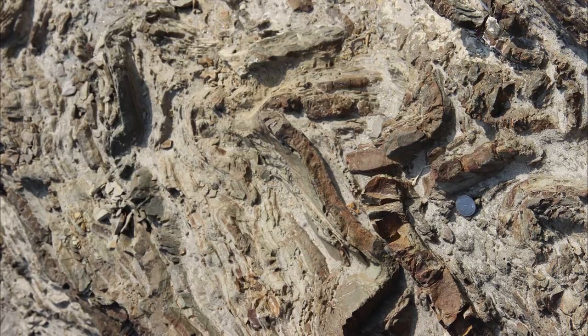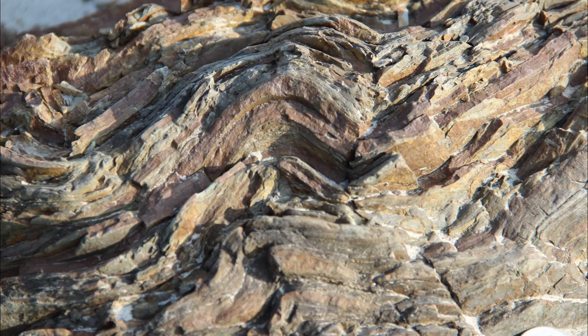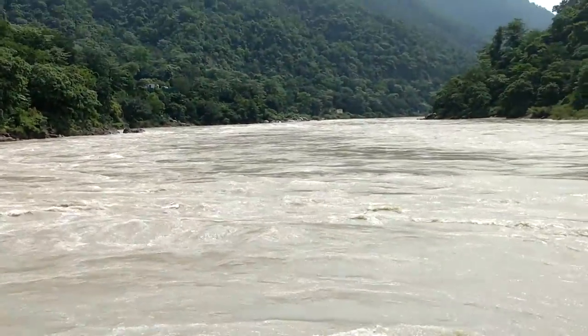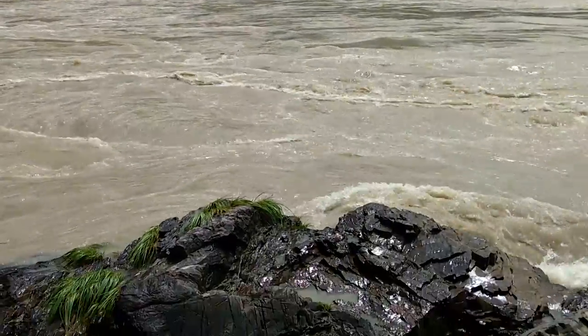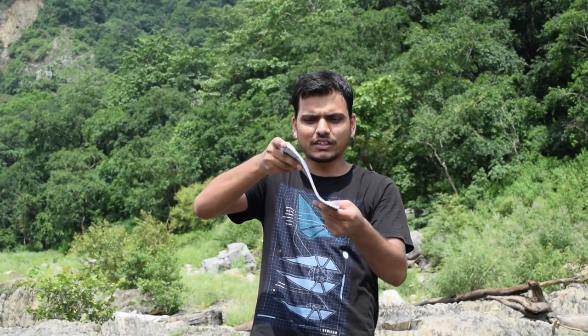After identification of the different rock exposures belonging to different formations, the next step in the field includes identification and examining the different types of geological structures present in the area. The rocks we are looking at here are all sedimentary rocks formed by the deposition and lithification of sediments in horizontal layers. Under some tectonic forces, these horizontal layers may get tilted, folded, or faulted.